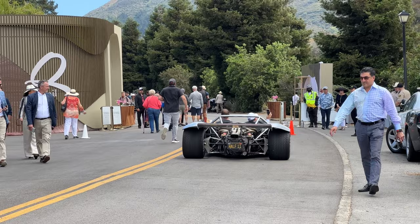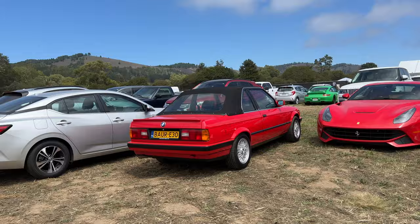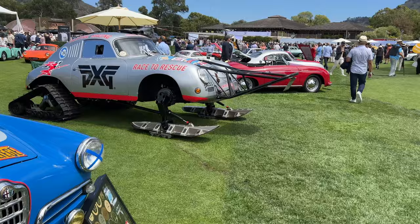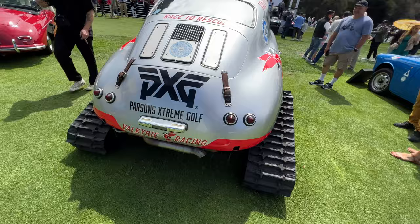I think this is an Alpina Z8. Wow — didn't expect to see this here. Pretty sure this is a special E30 — the Bauer edition or something like that. Is that a Ruby Star Cullinan? Never seen this before. This is sick. I was expecting something more modest than this at the Quail, but this car has tracks and all that. Pretty sure this is for ice racing in Europe.